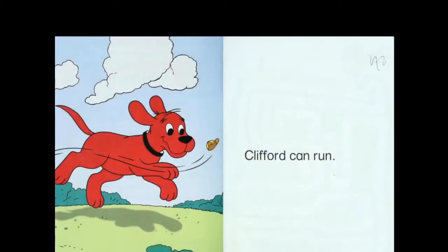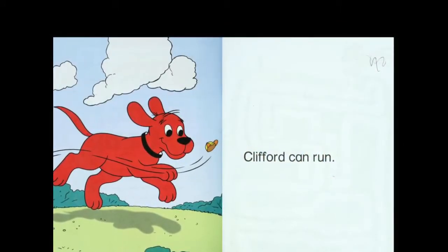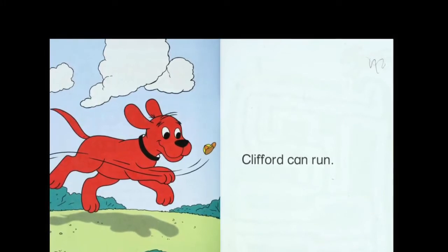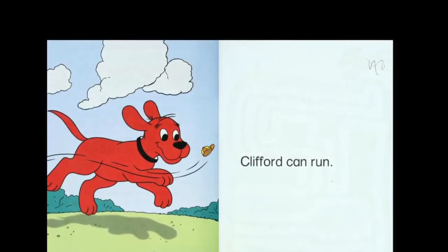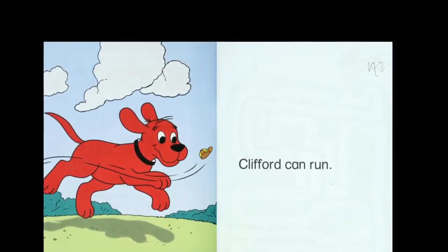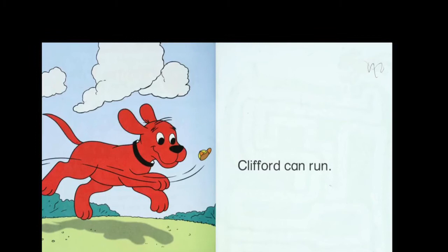Clifford can. Clifford is a big red dog. Clifford can run. Do you see him running? What is he running after? It's a yellow hat, a cap. What else is in the picture? There are clouds, some bushes, and grass.